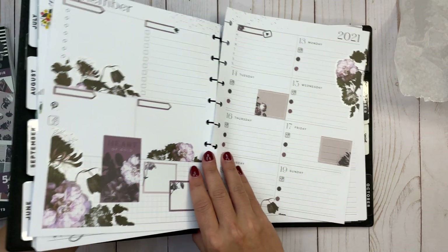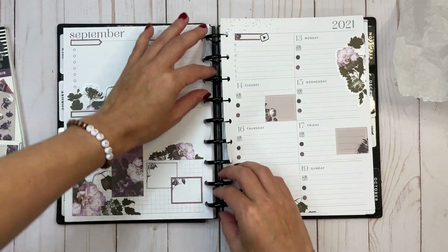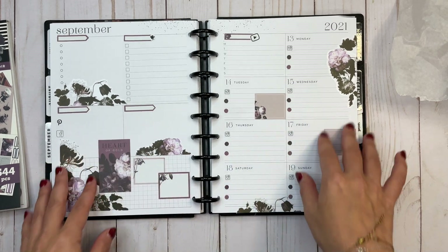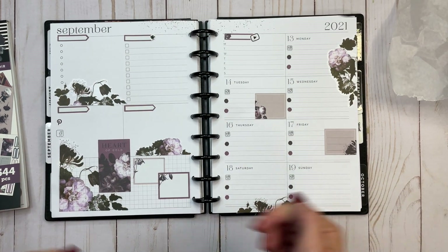If you haven't seen my unboxing and flip-throughs of everything from the new release that I received, please go check that out — I have a playlist called 'Fall 2021 Release.' Let me know your thoughts. This sticker book is actually pretty cool and I'm excited about it. Thank you for watching — I'll see you next time!